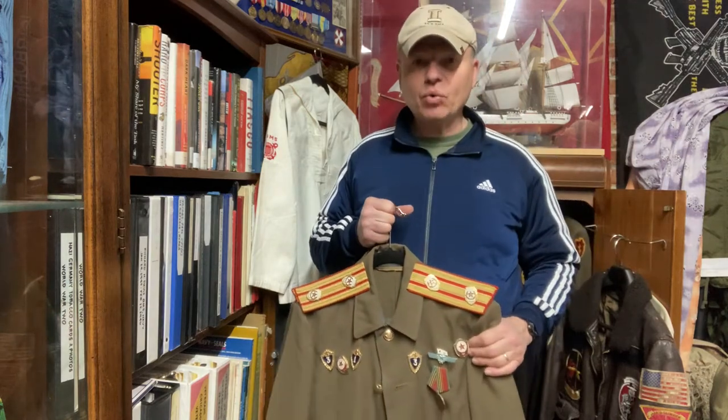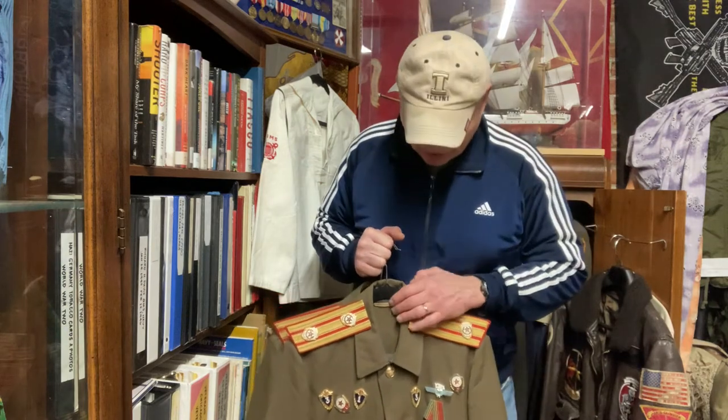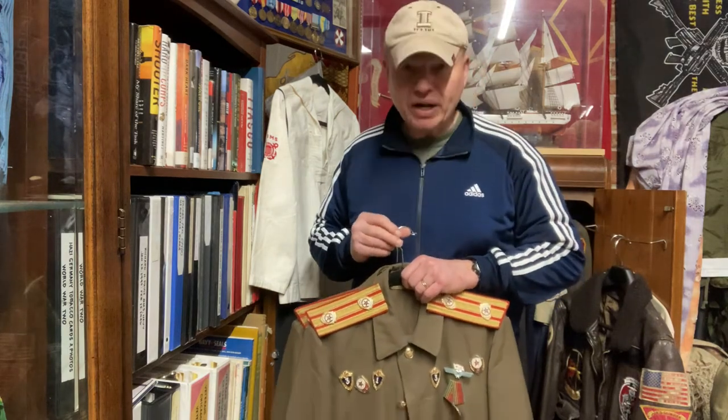Someday we will have these on mannequins. They will be in here, better displayed. Right now we have this smaller area, but we will definitely be expanding someday. And we want to have these on mannequins.